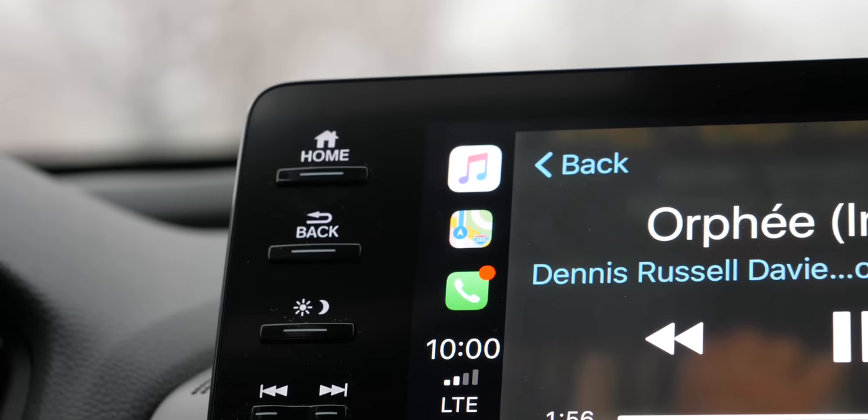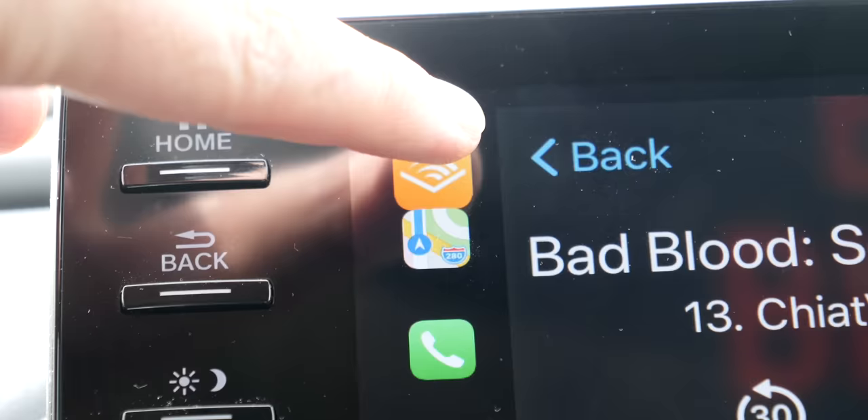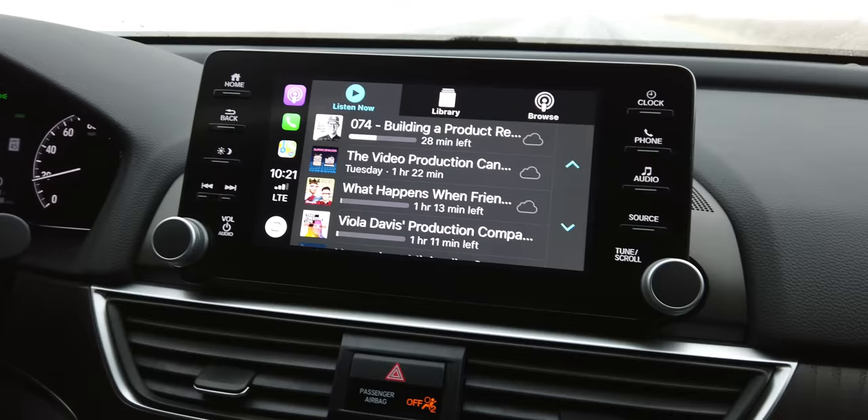Here's a simple tip about switching between your most frequently used apps in CarPlay. At any given time you can see the three latest app icons you've used lined up along the left side of the screen. You can tap on any app to switch to it, but Apple also made it so that tapping the top app icon — the one that's already open — will bring up the last app that was open. Super simple, but something you might not find documented elsewhere.